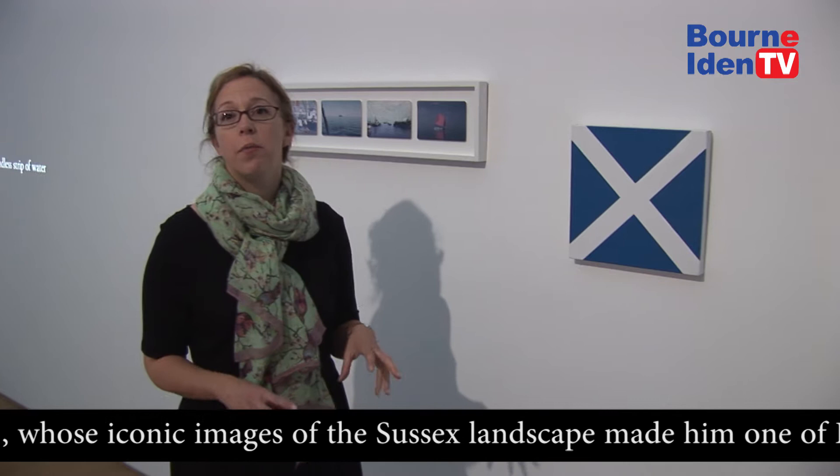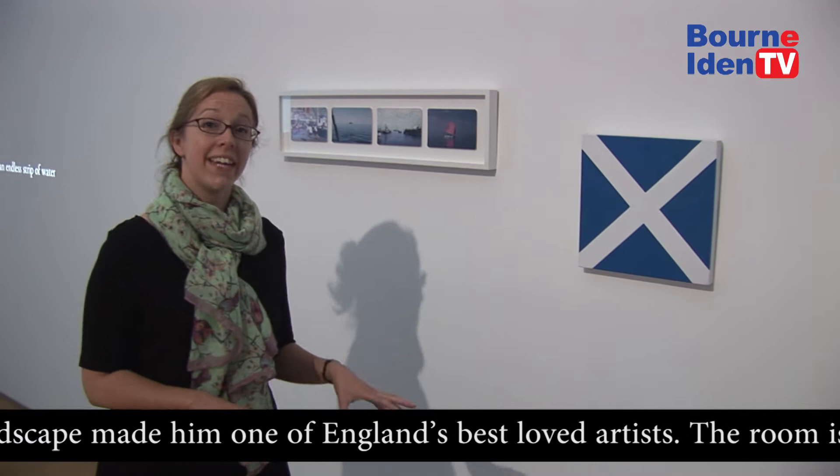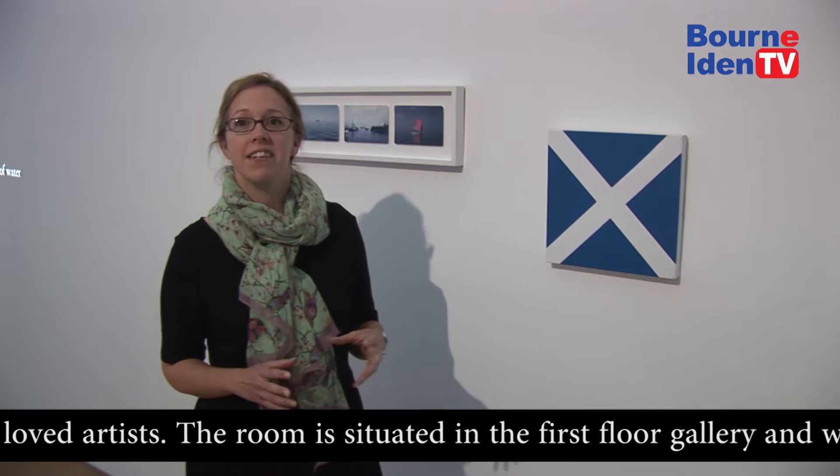The work is made up of different elements, and one of the pieces in it is this international shipping flag called Mike. Mike in shipping language basically means I'm stranded. It is not a replicate of the Scottish flag, as a number of our visitors have pointed out to us.